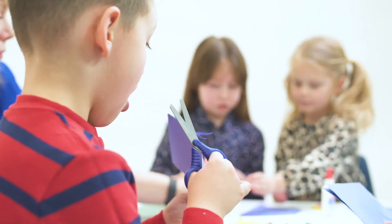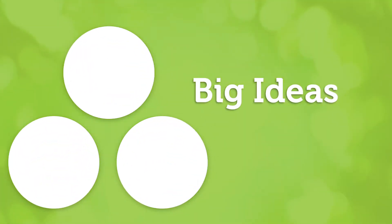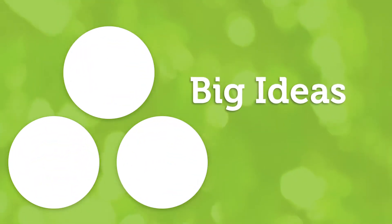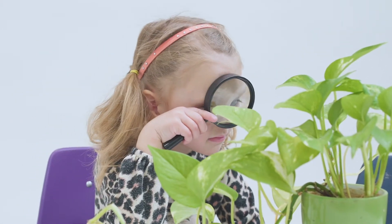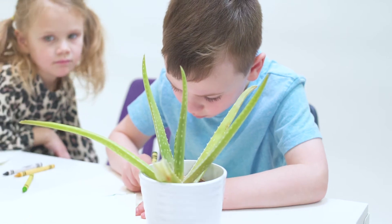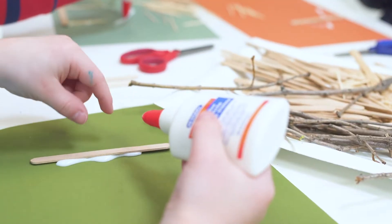Hands-On Science is structured around three elements. First, the Big Ideas, which are broad concepts introduced in kindergarten and expanded upon in subsequent grades, fostering a deep understanding of important science concepts in biology, chemistry, physics, and earth-space science.